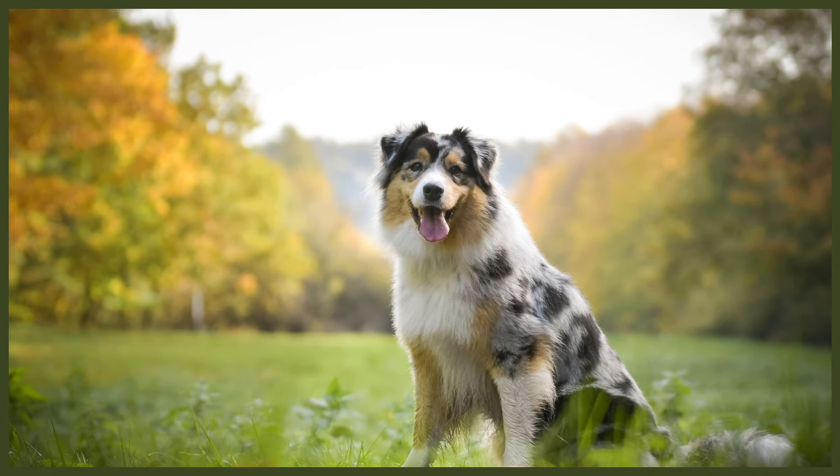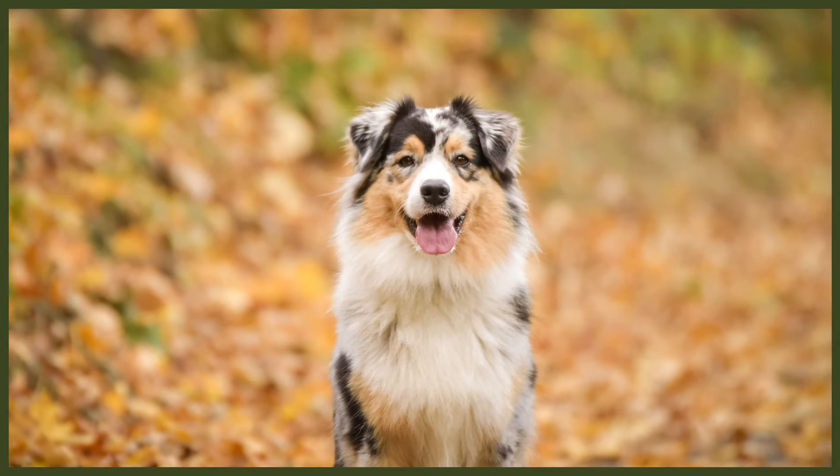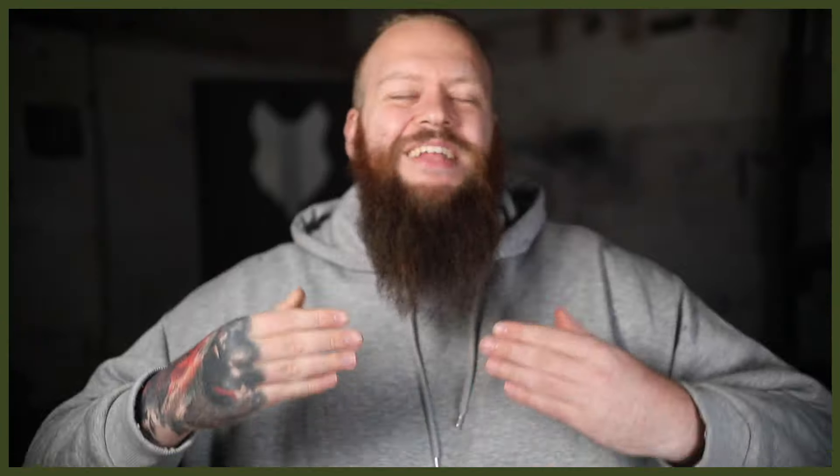That doesn't just mean doing five minutes of training once every other day, or going to one training session at the weekend for one hour a week. I mean displaying calm, consistent leadership every second of every day in every interaction you have with your new dog. How you live with your dog is far more important than the fraction of time you spend training your dog. Training is important, but manners, socialization, leadership, and relationship are equally if not more important.